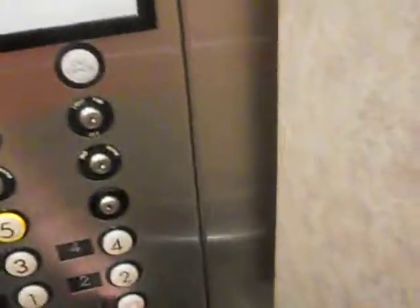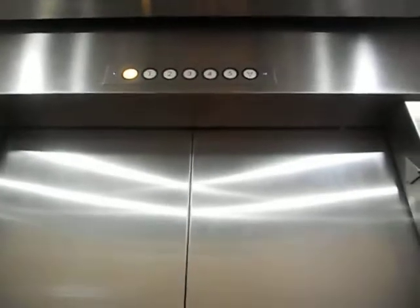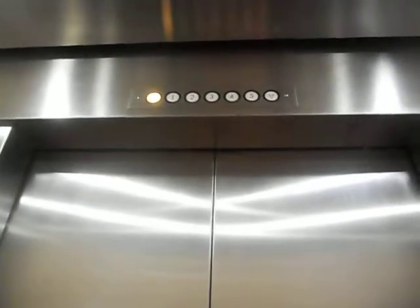Now let's change cars — this is elevator number three, on the opposite side. Something interesting is that the call stations — there's a call station on either side, like one by where this elevator is and one in between elevators one and two.